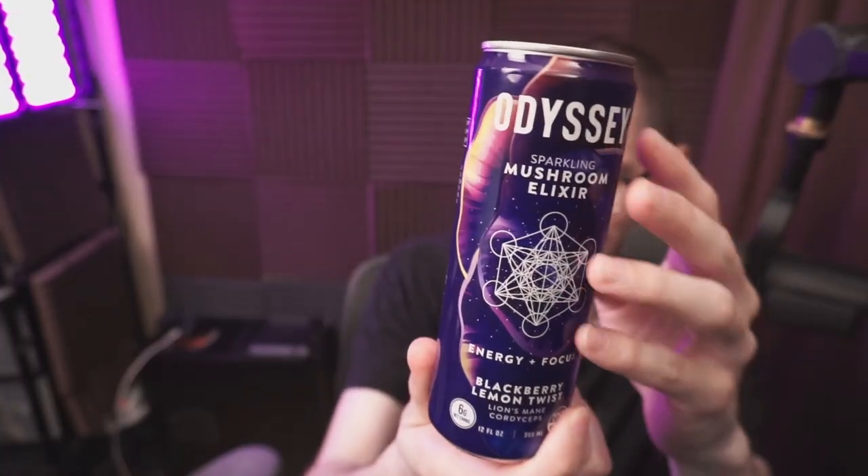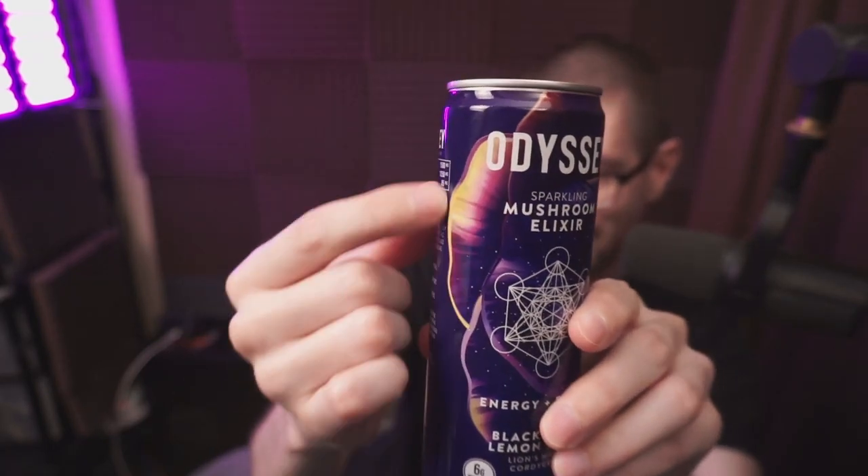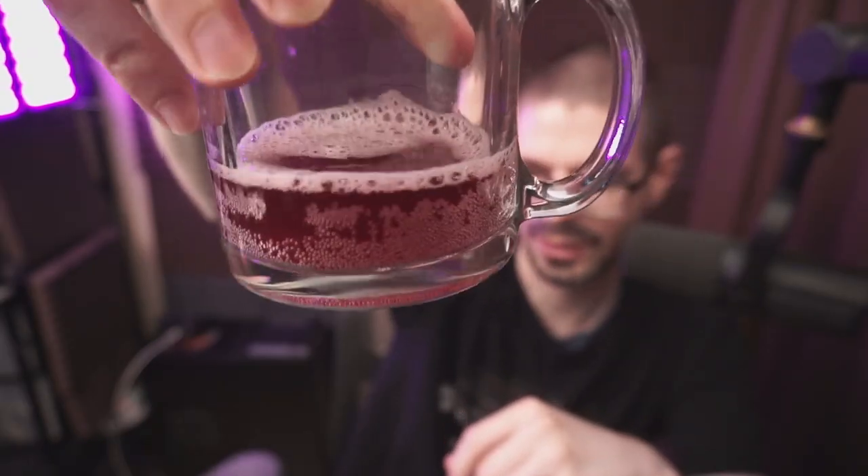I like the label — it looks cool. Kind of a space theme, and there is a mushroom in the background. I'm pretty sure that's a mushroom. Yeah. Clearly carbonated, with a red color to it.